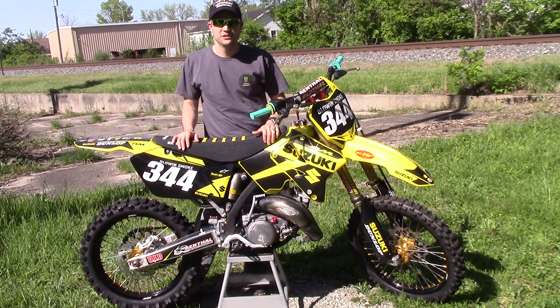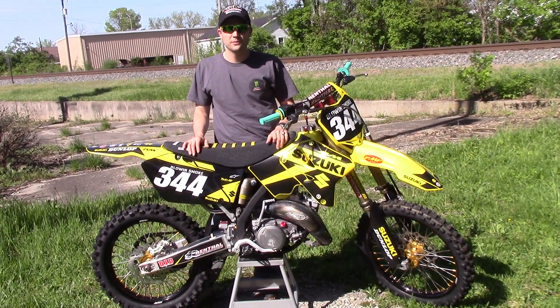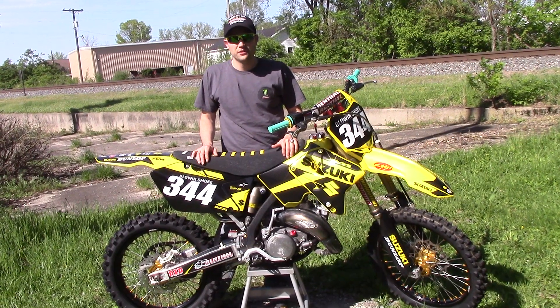Hey Facebook, YouTube, this is Andy coming at you with a 2006 Suzuki RM 125 build. I'm going to go over all the parts I've done to it and basically just go over the bike.